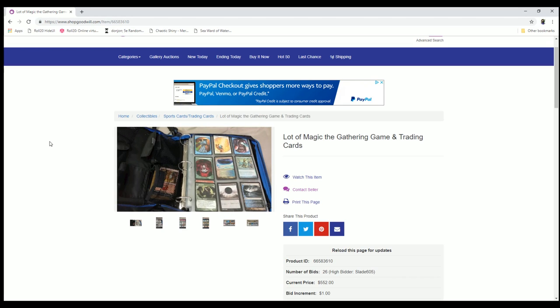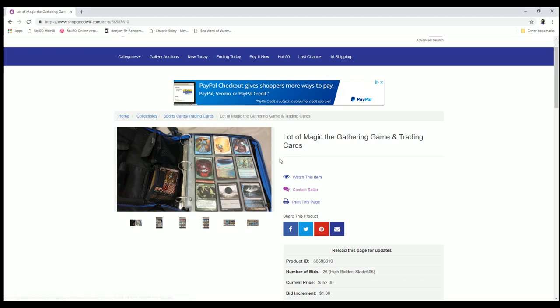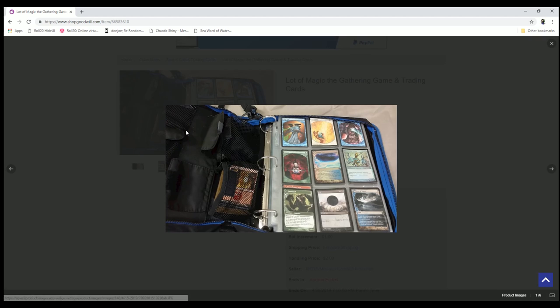Hey everyone, welcome back to Tragic the Garnering. I've got another one from Goodwill, this time a binder with some pretty promising looking stuff. I paid $5.52 plus about $14 in shipping. Let's see what it is.